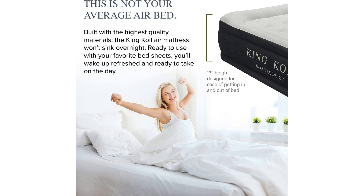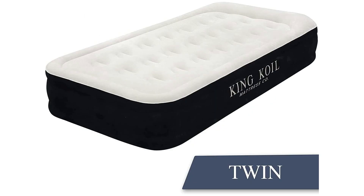Durability is another key strength of the King Coil air mattress. Crafted from high-quality materials, this airbed is not only waterproof but also leak-proof, guaranteeing long-lasting performance. Whether used indoors or outdoors, this mattress maintains its integrity and comfort, making it a reliable choice for frequent use.